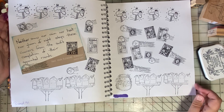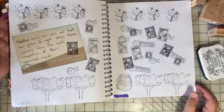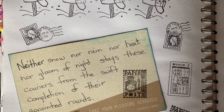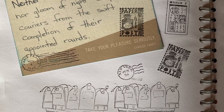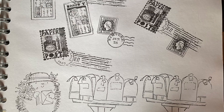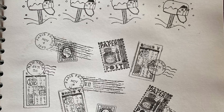Thank you, Patty, for another great prompt. I will add to this page, but that's a great start. Let me know if you have any questions. Keep on scrapping and paper crafting — I'll see you next time.